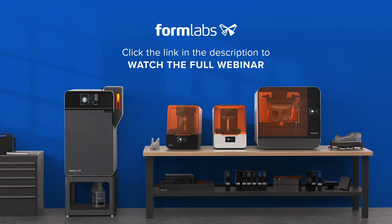Thank you for tuning in to this webinar preview from Formlabs. To view the content in full, please click on the link below.